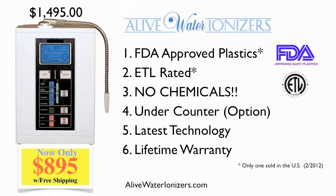First of all, it's the only water ionizer in the world using FDA-approved plastics. Did you know that most plastics release chemicals that mimic hormones like estrogen? Read what the World Health Organization has to say about it via the link below.